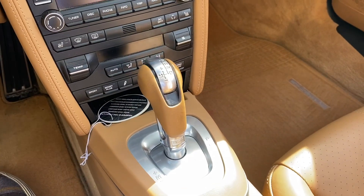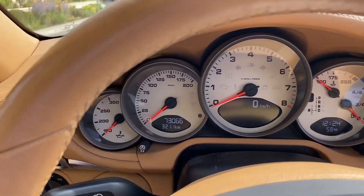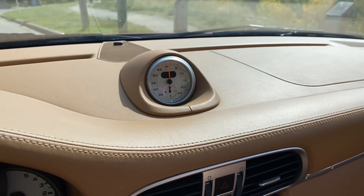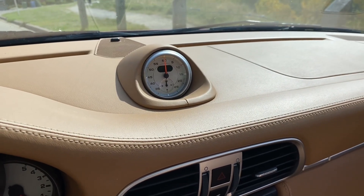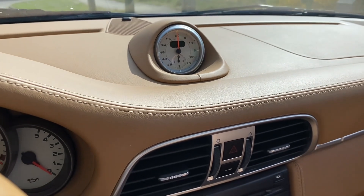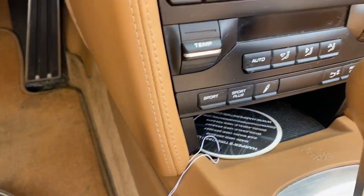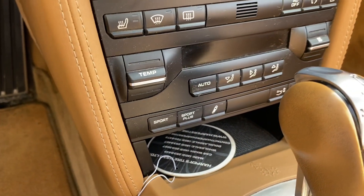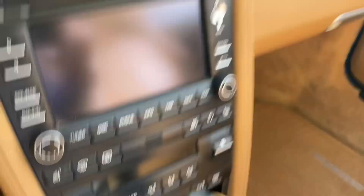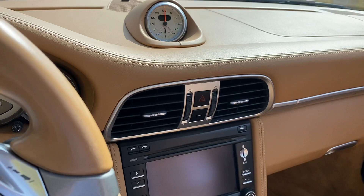Going into the car we see it has the PDK gearbox, white-faced dials, and the Bose stereo. The Sport Chrono is an important option on the S's — it gives you launch control and a timer, but it also gives you Sport Plus mode. The regular cars just have Sport; the Sport Chrono gives you Sport Plus.